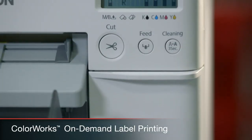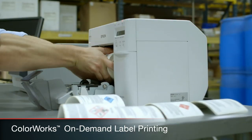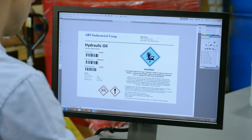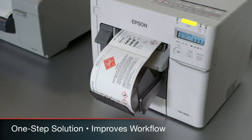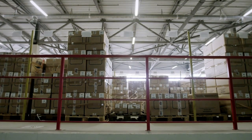Epson's ColorWorks labeling system brings you quality color printing on demand. You'll simply load blank label stock and select the GHS pictogram and information required for each product, created with easy-to-use software. This simple one-step solution enhances your workflow by eliminating the need to manage pre-printed label stock.